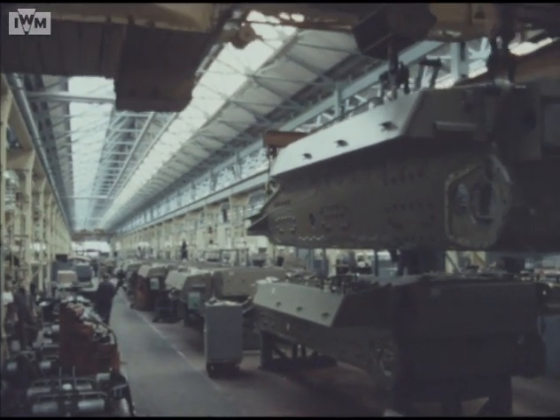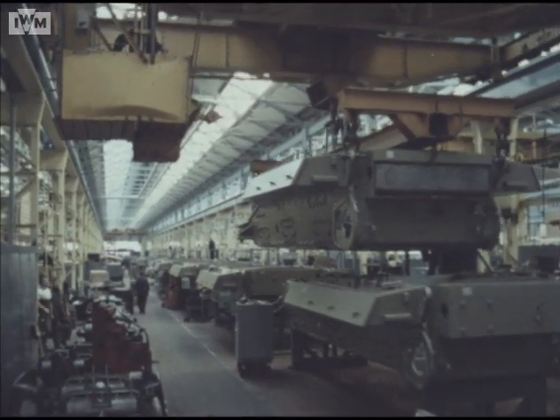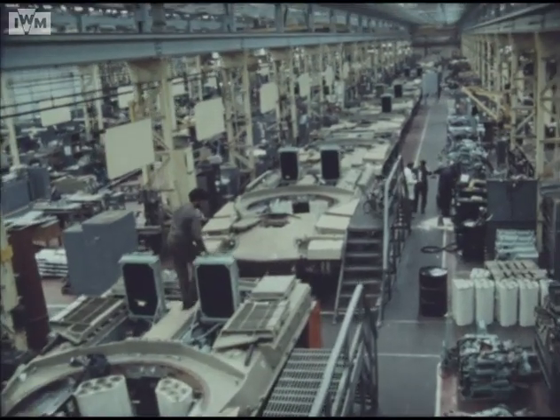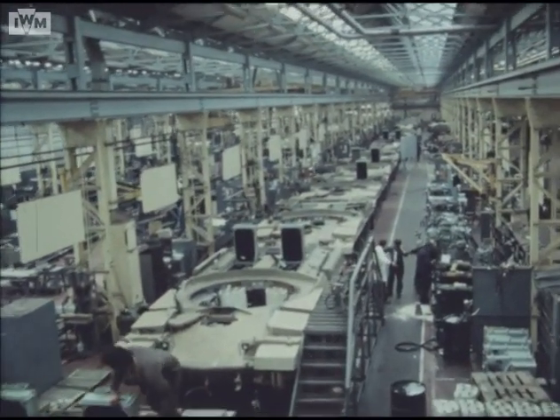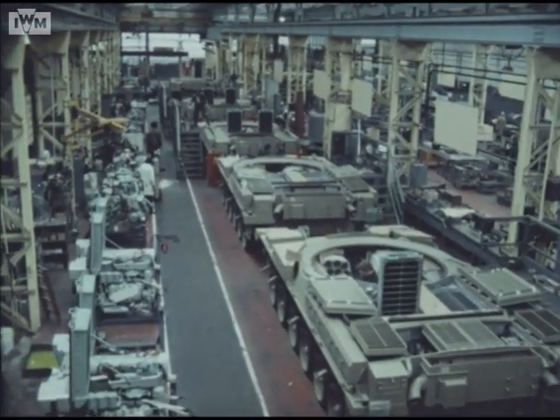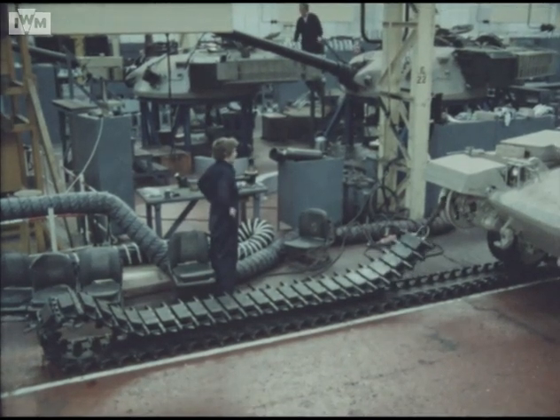Following painting, the finished hull moves onto the assembly line, where the complex process of installing all the various components takes place. After assembly of suspension, electrical and hydraulic systems, the driving controls, engine and gearbox are installed. Quality checks are carried out after each assembly stage.